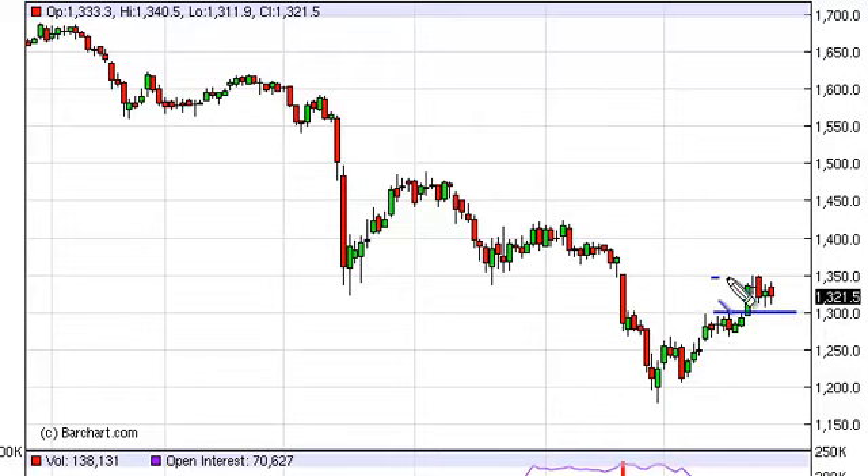In a way, we kind of look at this market as being stuck right now in a $50 range. That being the case, we think that short-term traders could do quite well in this market off the 15-minute chart.